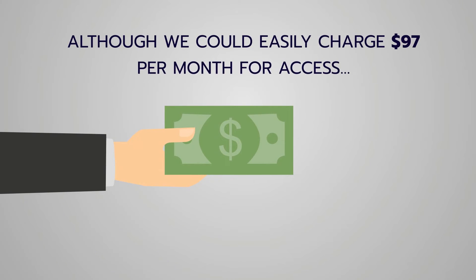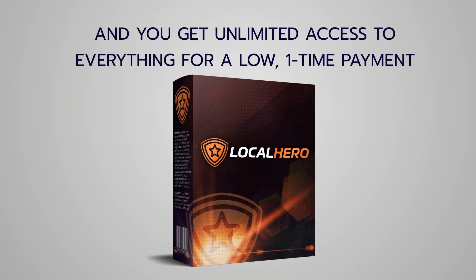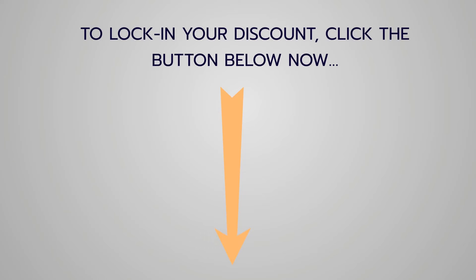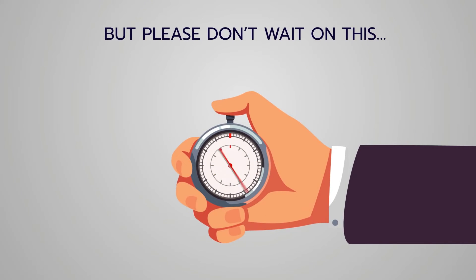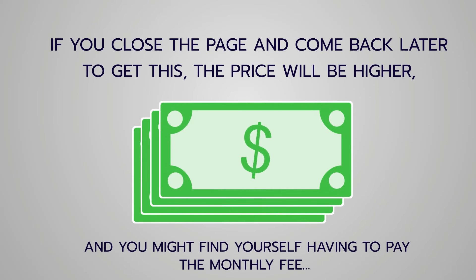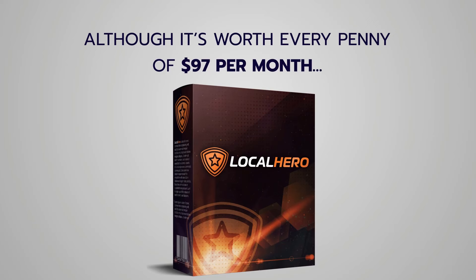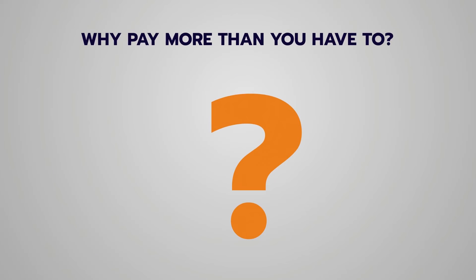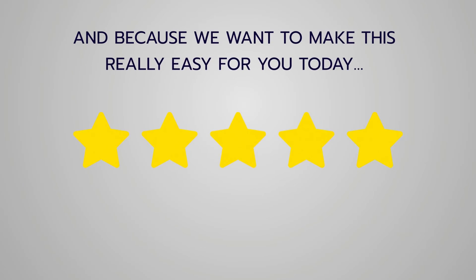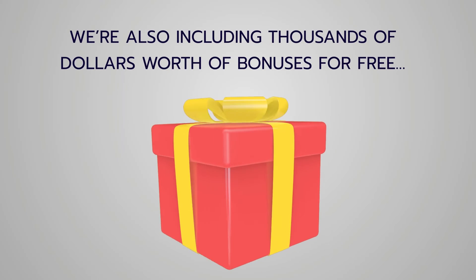Although we could easily charge $97 per month, during this initial launch phase we're waiving the monthly fee and you get unlimited access for a low one-time payment. To lock in your discount, click the button below — do not delay. If you close this page and come back later the price will be higher, and you might find yourself paying a monthly fee. The price will never be lower than it is right now, I guarantee it.